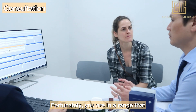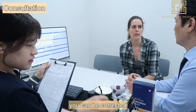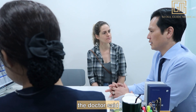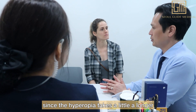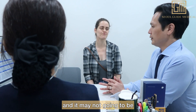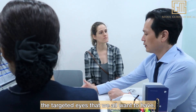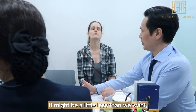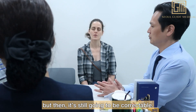Fortunately, you are in a range that can be corrected, so that's why he recommended it. As you said, the doctor said it's not the myopia. Since the hyperopia takes a little longer to recover, it may not be the targeted eyesight we all want to have — it might be a little less than we want, but it's still going to be corrected.